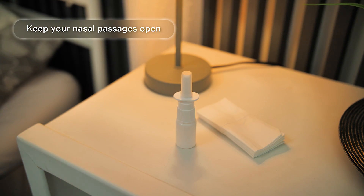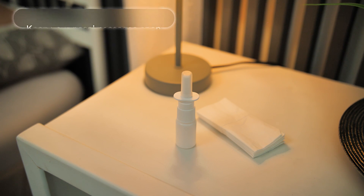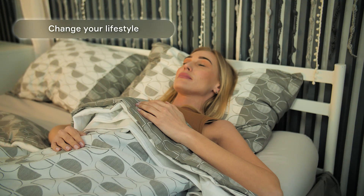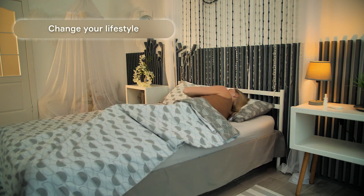Keep your nasal passages open. Use a saline spray or nasal rinse. If you have allergies, treating them can help reduce inflammation in the airways. Change your lifestyle — general recommendations for people with sleep apnea are to quit smoking, lose weight, and avoid alcohol and sedatives.